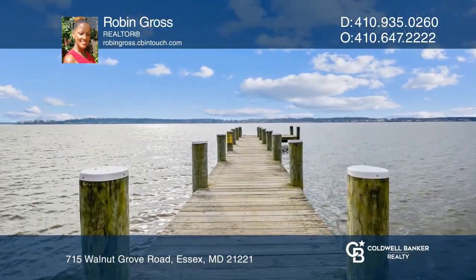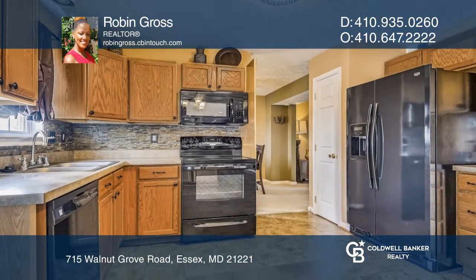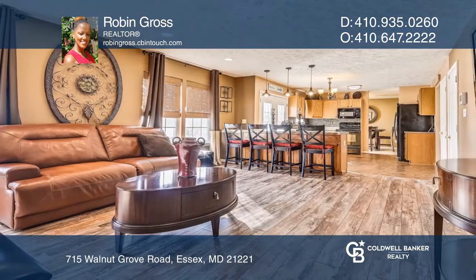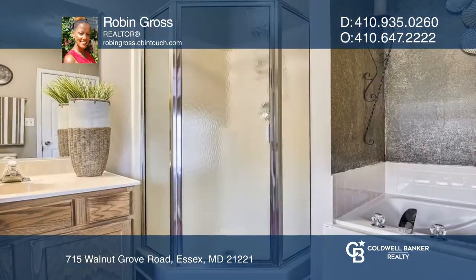This home features a spacious, updated kitchen with a breakfast bar that opens to the huge family room, which is perfect for entertaining. The second floor owner suite offers both a walk-in closet and a private ensuite bathroom.